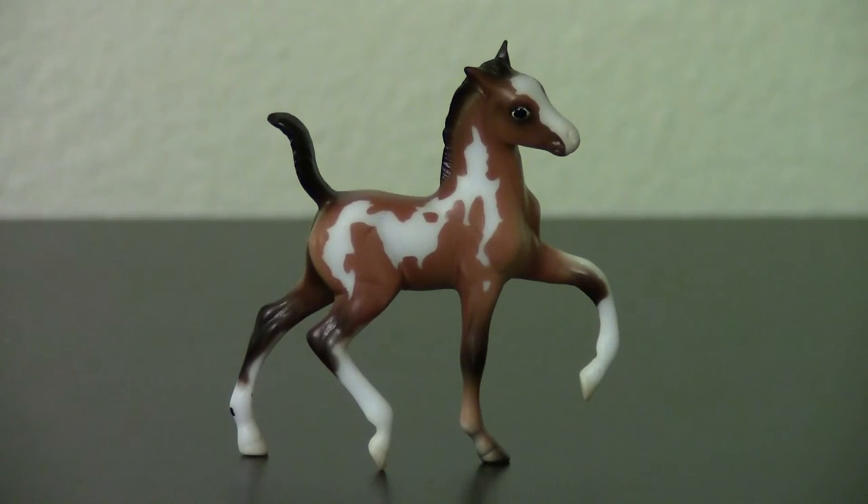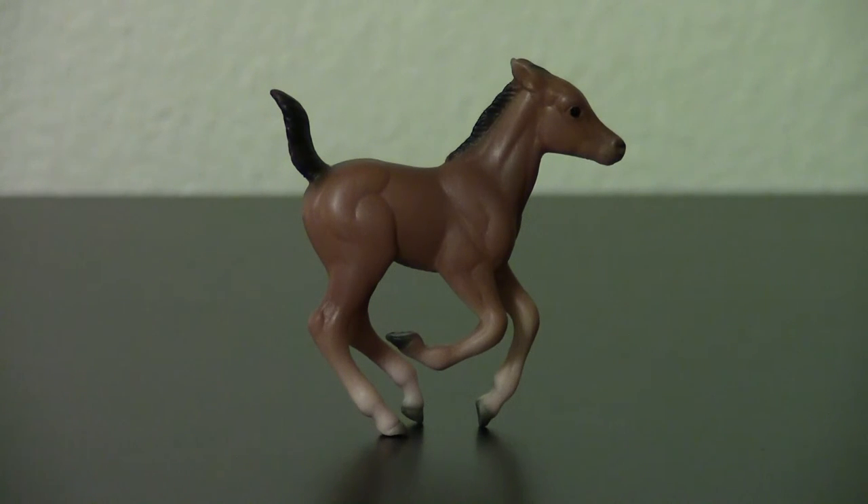This is the Trotting Foal from the Stablemates Parade of Breeds made back in 2008. I bought her individually alongside another Stablemate Foal. There was no way I could pass her up — look at that shading, she is so pretty with those expressive eyes. This is a Cantering Foal made sometime between 2000 and 2002. This model was originally sold as a set with a warmblood stallion, but she was being sold individually. She has pretty light shading for a bay, sort of like a wild bay.